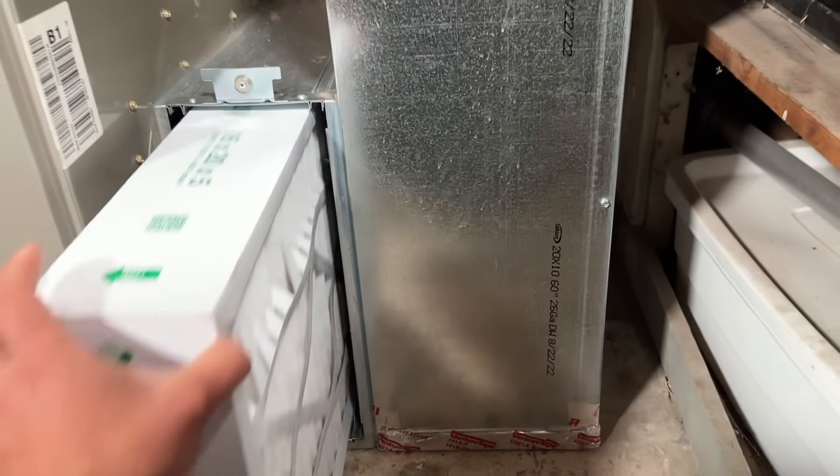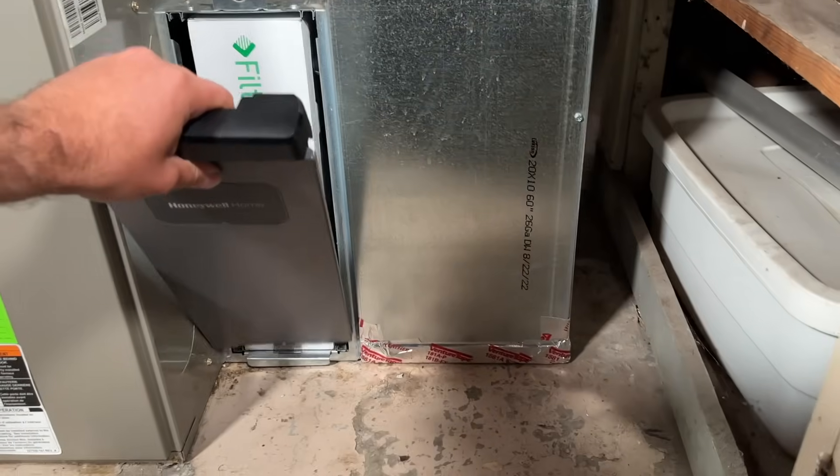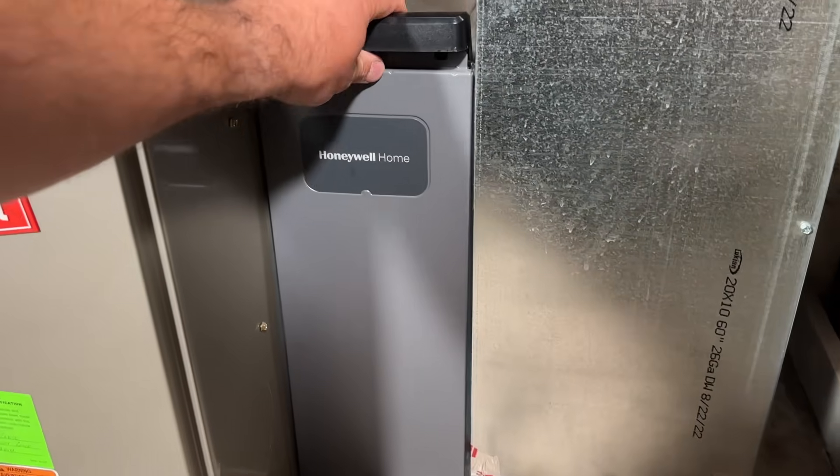Your HVAC air filters are probably the most important thing in the whole system, and unfortunately as an HVAC contractor, I've seen that this is probably the most overlooked thing on your HVAC system. In this video we're going to share the top five questions that I see all the time, so let's get right into it.